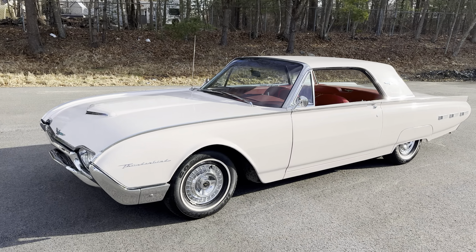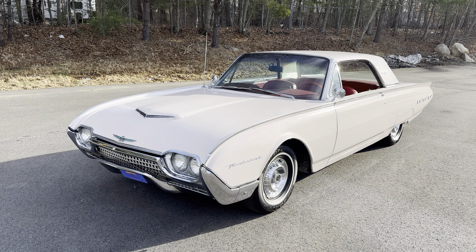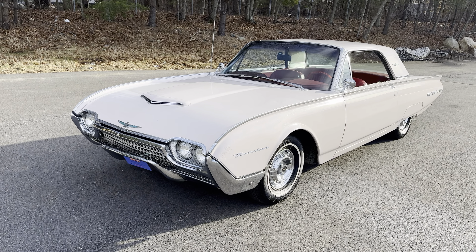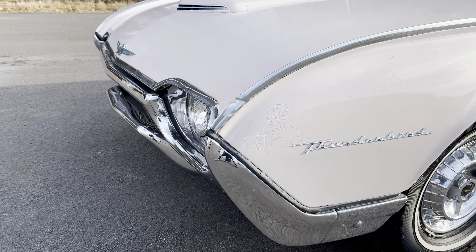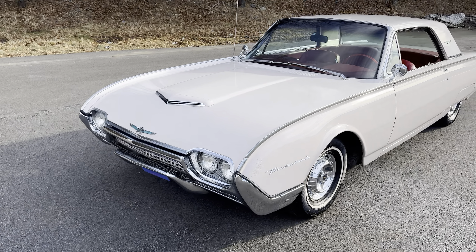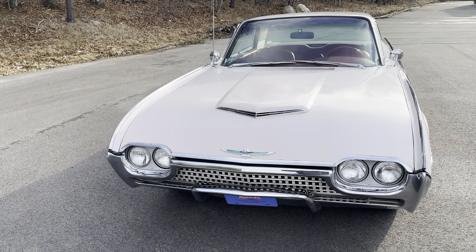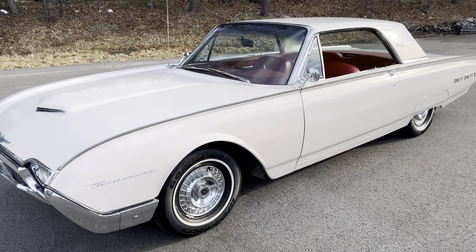This particular car is a 1962. The 61 to 63 Thunderbirds — the third generation — are considered by collectors and people in the hobby as "bullet birds," and you can see why: that bullet nose front end. These happen to be my favorite generation of Thunderbird. There are very little differences in the 61 to 63, except maybe some trim differences.